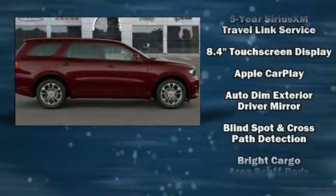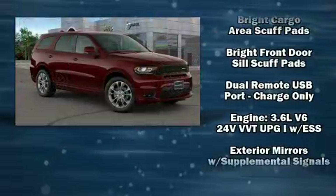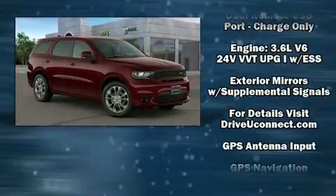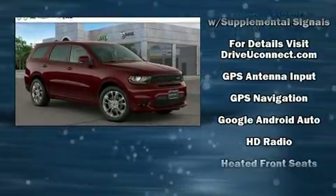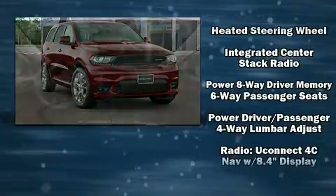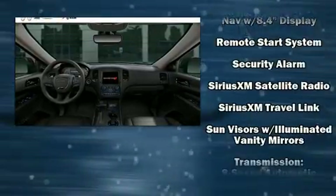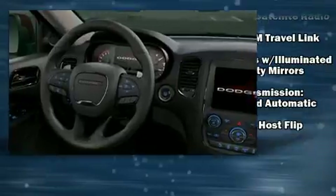Dodge also prioritized safety and security with features such as dual front impact airbags, head curtain airbags, traction control, brake assist, anti-whiplash front head restraints, a panic alarm, and an emergency communication system.